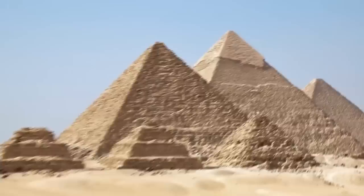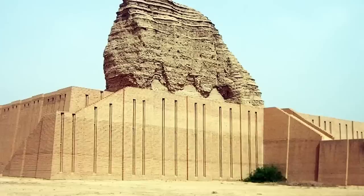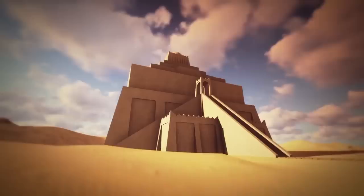These impressive buildings weren't used as tombs but as places of worship. They rose high in an attempt to be closer to the realm of the gods. They were used for religious rituals and for the rulers of society as administrative offices. On the very top of the Ziggurat of Ur was a temple dedicated to the moon goddess Nana.